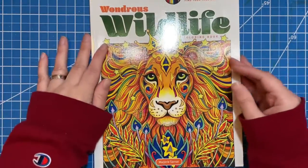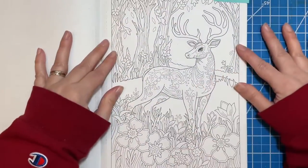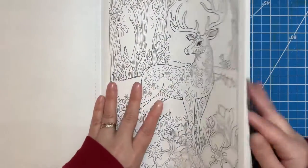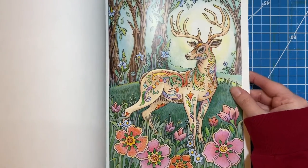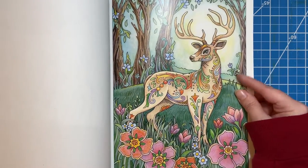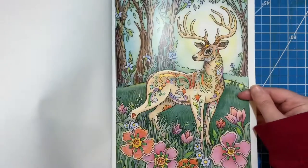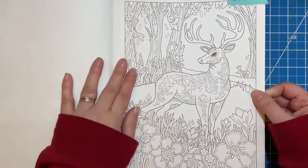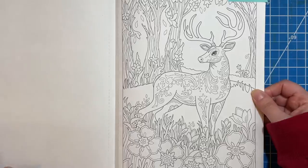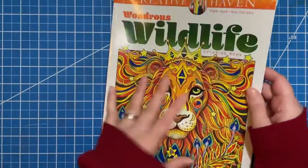In Wondrous Wildlife by Marjorie Sarna, she has this beautiful deer, which I thought was really cool. You can see in the back that is one of the example pages. This one might be one that I will do, because I already have an idea for colors. I really like it — it's a very cool page and I need to color another one in this book. So that's a maybe.